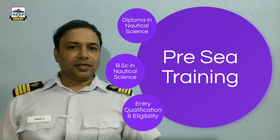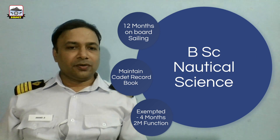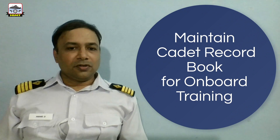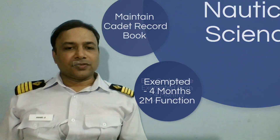Upon completion of the pre-sea training, a cadet is eligible to go on board as a deck cadet. Depending on the stream selected, they have different training regimes. A BSc Nautical Science cadet has to undergo 12 months of on-board sailing. They have to complete a cadet record book detailing their on-board training, for which they would be exempted from 4 months of Second Mate's function.